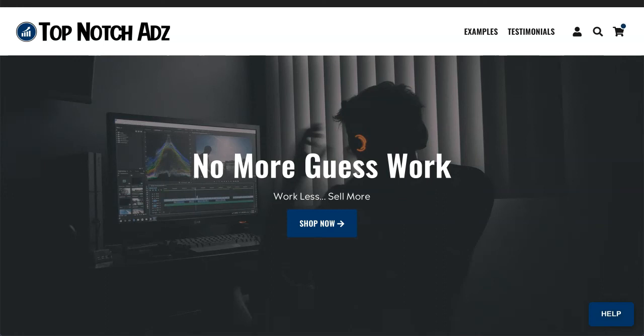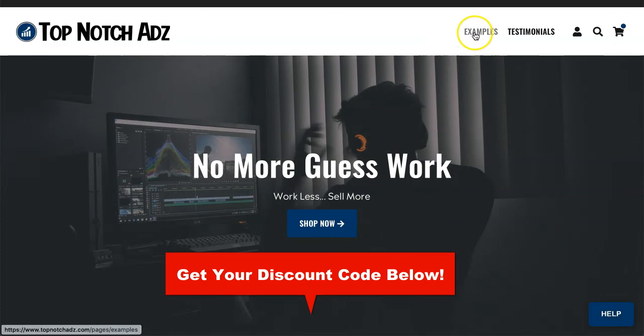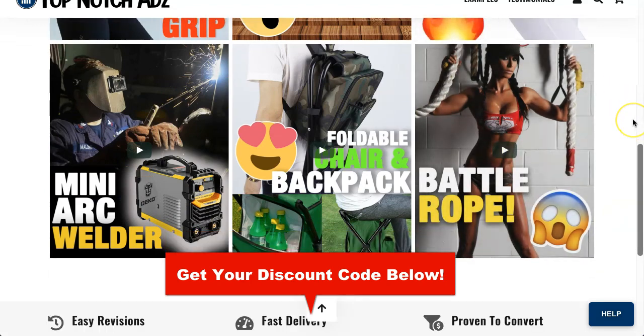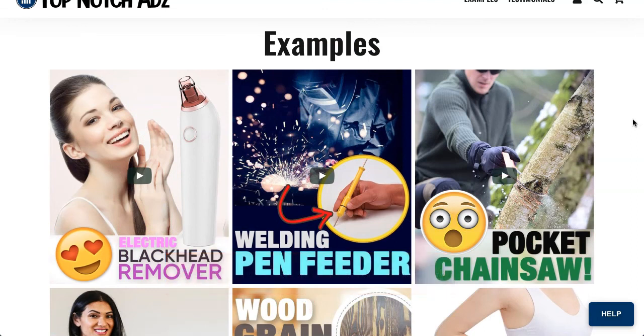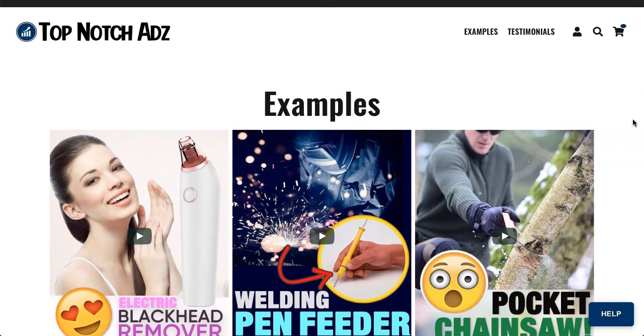In the meantime, if you're ready to get started and are already impressed by their service, check out Top Notch Ads — I'll have my referral link below this video. Click on the examples link and take a look at all of their videos. If you have an e-commerce or drop shipping store, this may be a great solution for you. Thanks so much for watching, please subscribe, and when I get my video back I will do another review. Thanks again and talk soon!